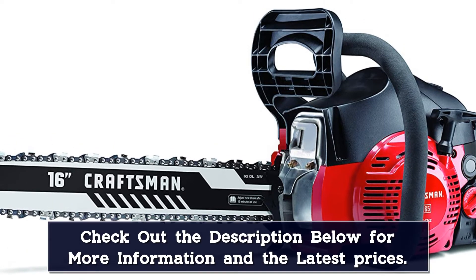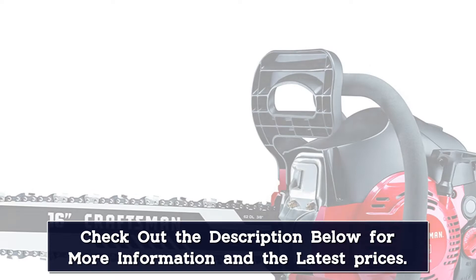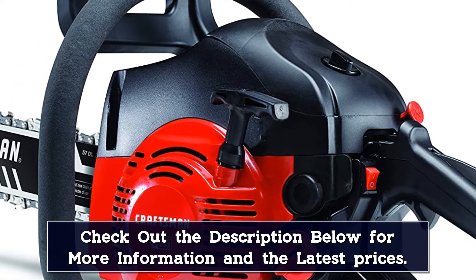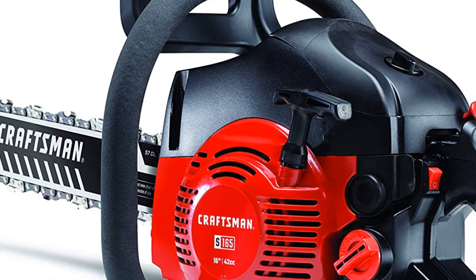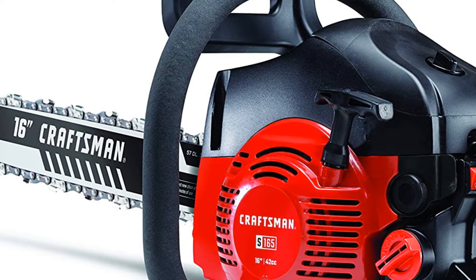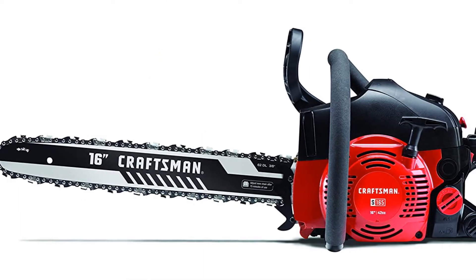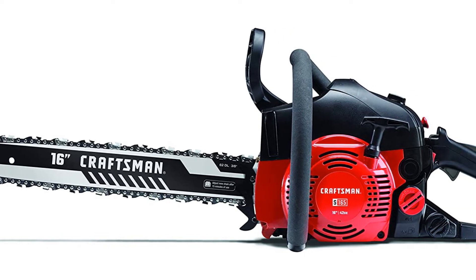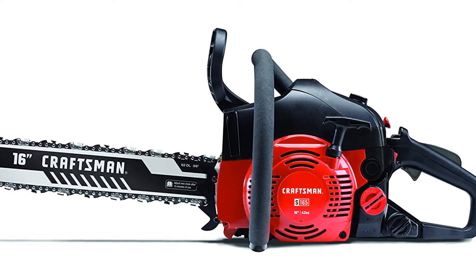The low kickback 16-inch bar and chain provides a lot of safety, and the automatic oiler keeps the bar and chain in good condition job after job. The low vibration design, along with reasonable weight, makes this chainsaw easy to handle even for longer work sessions. Versatile and easy to handle, the Craftsman S165 is ideal for trim jobs and pruning large trees that get too close to the side of a home, and other tight-space projects.